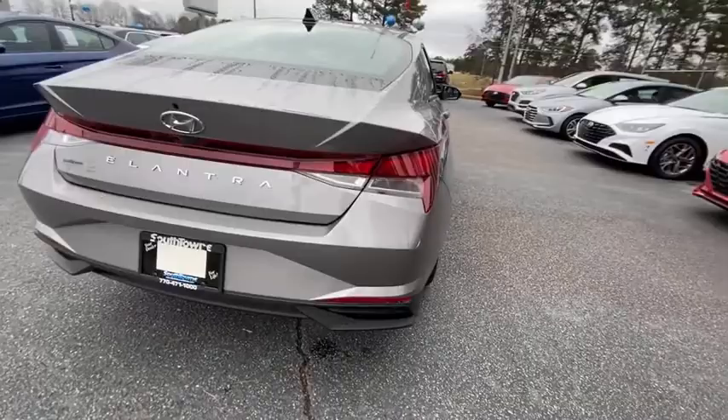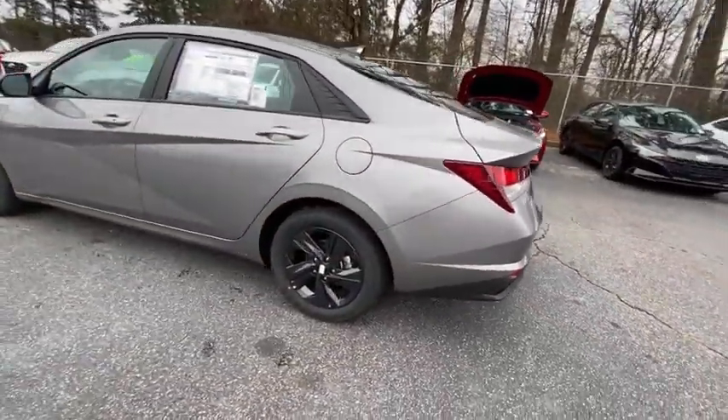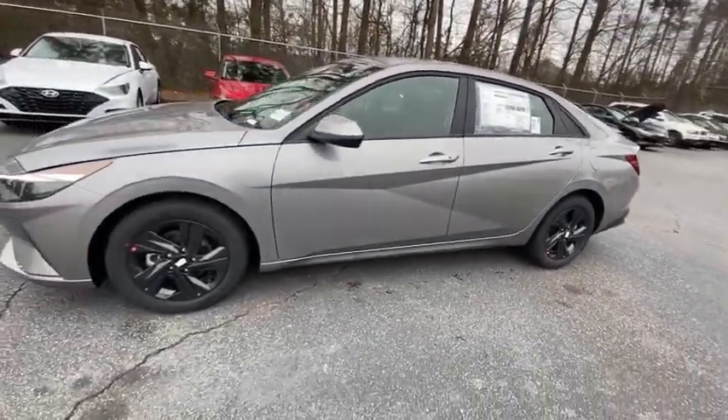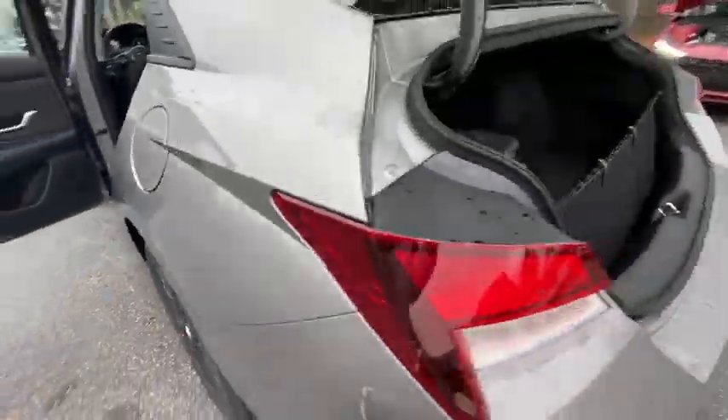Here are some of this vehicle's great options: traction control, dual airbags, leather-wrapped steering wheel, alloy wheels, power steering, four-wheel disc brakes, rear window defroster, electronic stability control, power windows, security system.